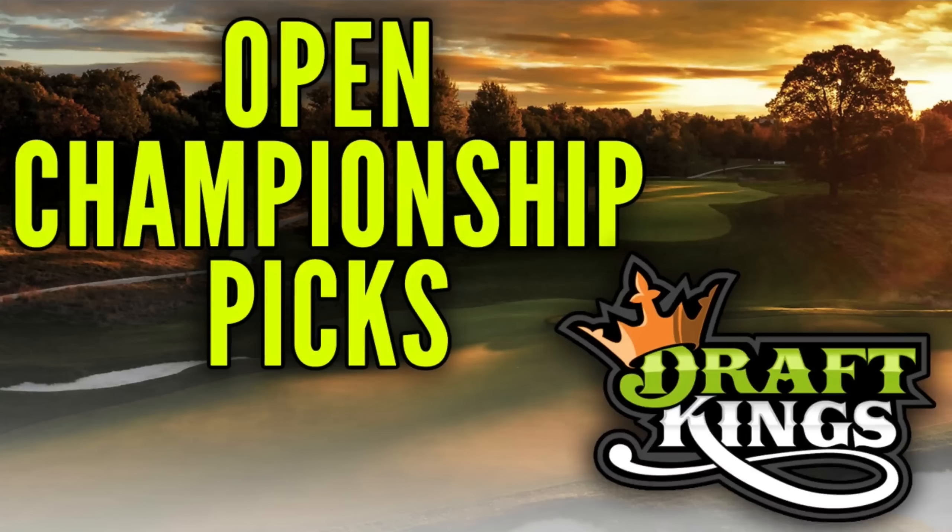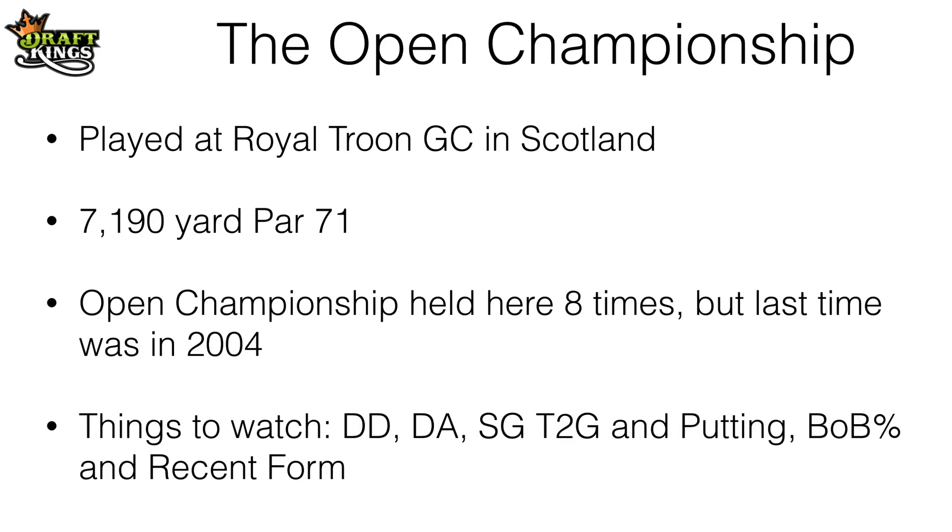What's going on guys, Kevin here from thesportsgeek.com and in this video I'm going to go over my DraftKings Open Championship picks. The 2016 edition of the Open Championship is being played at the Royal Troon Golf Club in Scotland. This is a links style course that plays to 7,190 yards and it's a par 71. The Open Championship has been held here 8 times, but the last time was in 2004, so we don't have much course history to look at for this field.